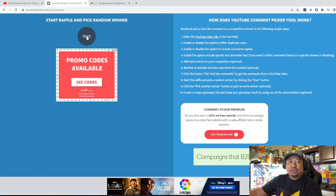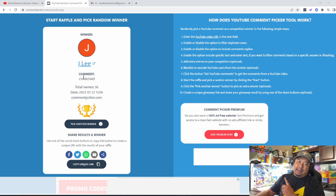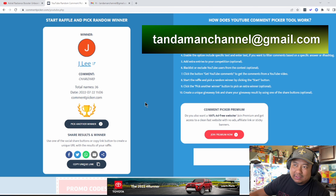In three, two, one — boom! And the winner we have is Jay Lee, who commented Charizard. Jay Lee is our winner — congratulations, buddy! I'm not sure who Jay Lee is, so I'm going to give you an opportunity: shoot me an email. My email is going to be flashing on the screen right now. Screenshot me the Gmail account you used for Jay Lee and I will ship this out to you as soon as possible. I will never reach out to you directly nor will I ever ask for payment — I will be paying for this out of my own pocket. Never, ever fall for any of those scams.